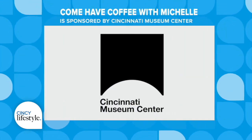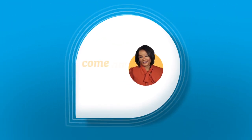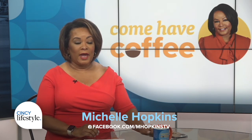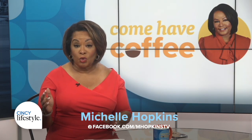Come Have Coffee with Michelle is sponsored by Cincinnati Museum Center. We are counting down the hours now until an exhibit opening at the Cincinnati Museum Center, and it is going to blow you away all the way back to prehistoric times, some 450 million years ago. Today I'm having coffee with Elizabeth Pierce, the president and CEO of the Cincinnati Museum Center. I'm taking you along on a sneak peek at the amazing exhibit with a big surprise for me along the way.